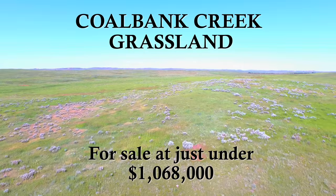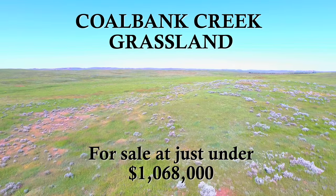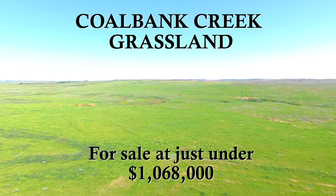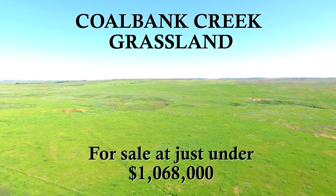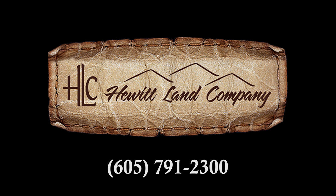Proudly presented by Hewitt Land Company, the Coalbank Creek Grassland is offered for sale at just under US$1,068,000. If you're in the market for a manageable sized piece of big sky country, don't overlook the Coalbank Creek Grassland and let us know how we can help.